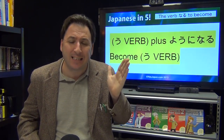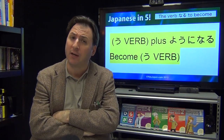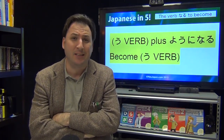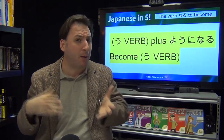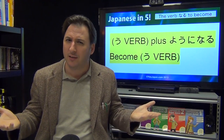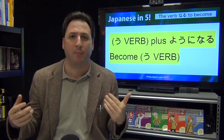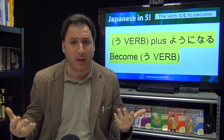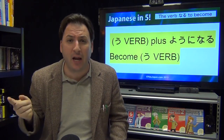The pattern for oo verbs is: oo verb plus you ni naru. You can also conjugate naru into any form you want: naranai (won't become), naritakatta (wanted to become), narenai (cannot become). Once you've got the base, you can conjugate naru into any form.